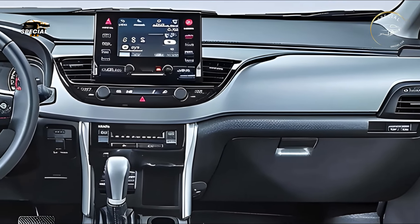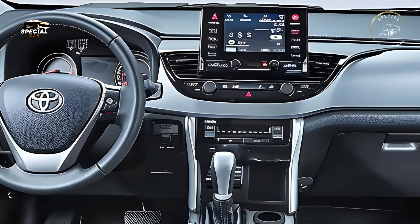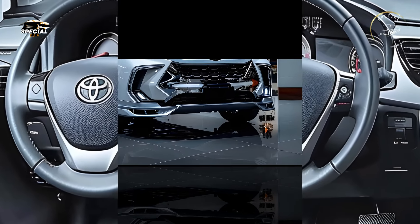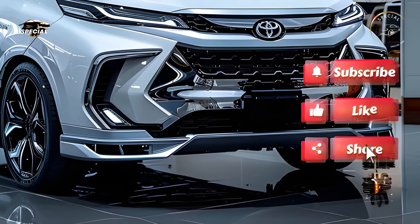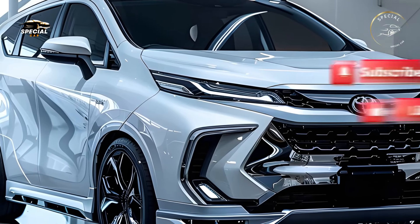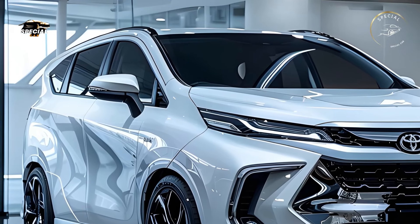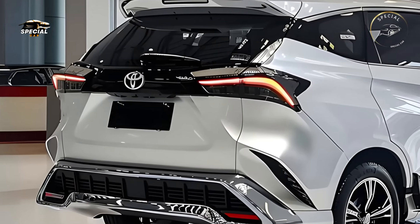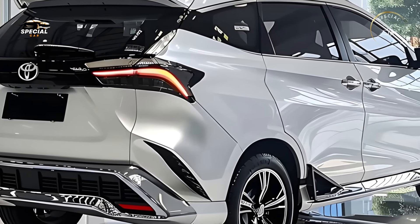With a new front grille, sleeker headlights, and sharper body lines, the 2025 Avanza Velaz looks athletic on the road. Aerodynamic curves and a wider stance enhance stability and style in this new appearance. Families looking for a trendy daily driver will love the Avanza Velaz's chrome embellishments, LED lighting, and selectable two-tone paint schemes.